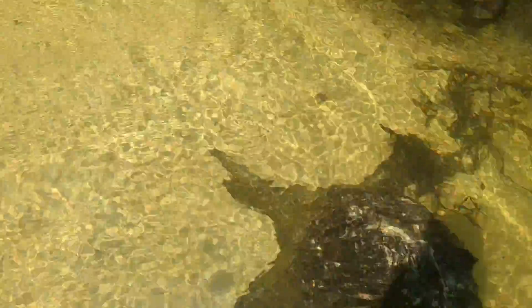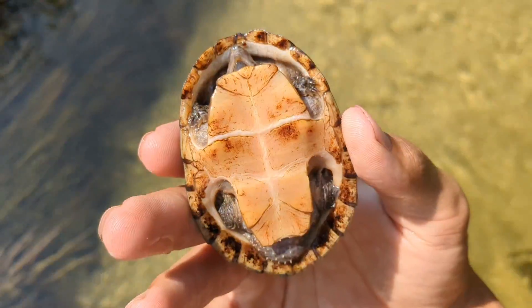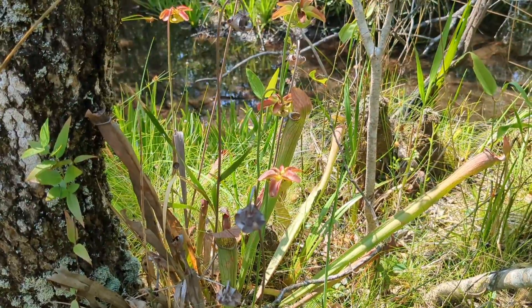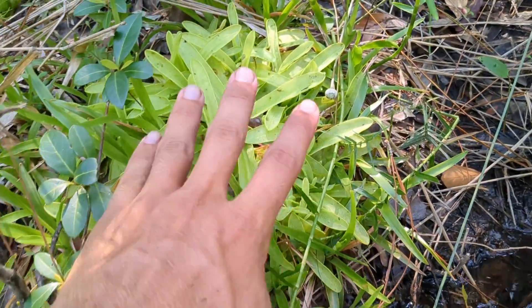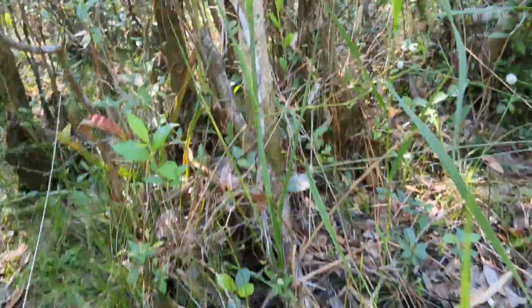Looks like there's a little turtle on this log. I'm going to see if I can grab it. I don't know what kind that is. I can't get over how impressive these clumps of primuliflora are, just right here on the edge of the water.